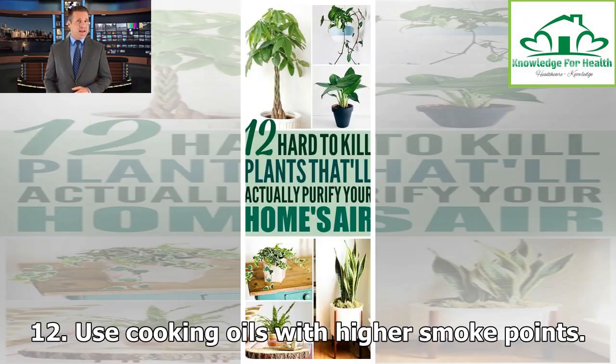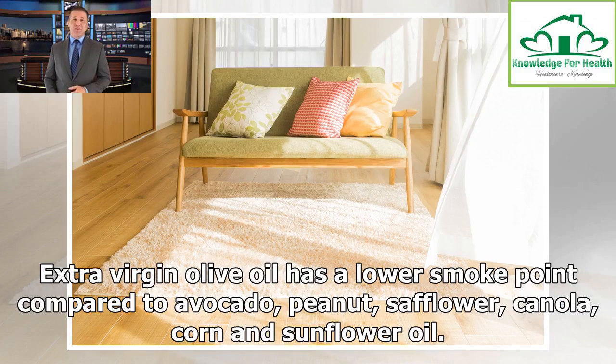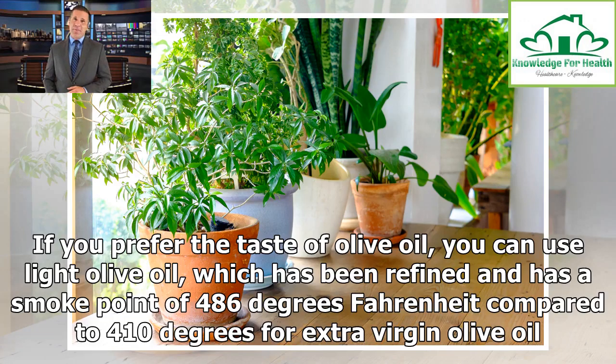Tip 12: Use cooking oils with higher smoke points. To avoid a kitchen filled with smoke and a lingering smell of burnt oil wafting through your house for hours, use a cooking oil that smokes at higher temperatures. Extra virgin olive oil has a lower smoke point compared to avocado, peanut, safflower, canola, corn and sunflower oil. If you prefer the taste of olive oil, you can use light olive oil, which has been refined and has a smoke point of 486 degrees Fahrenheit, compared to 410 degrees for extra virgin olive oil.